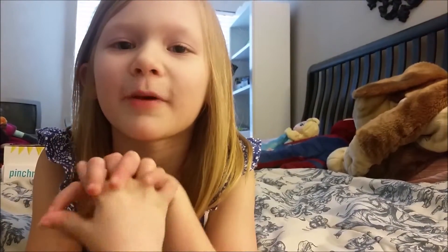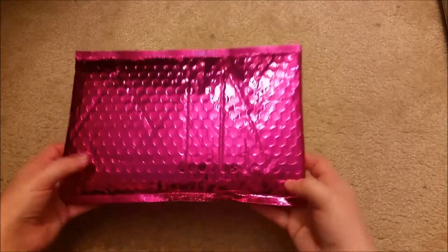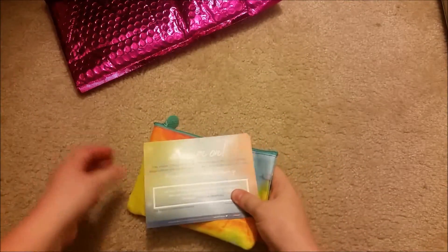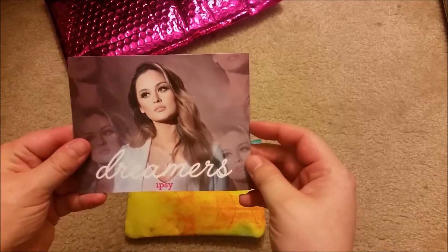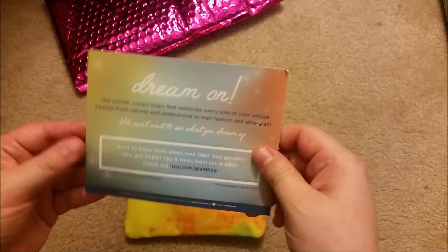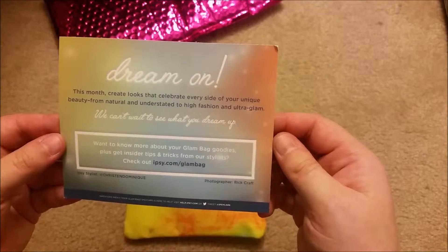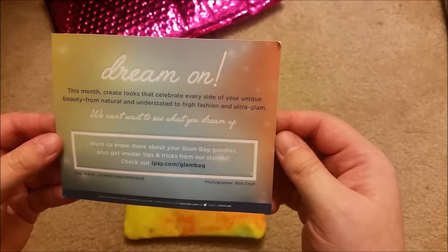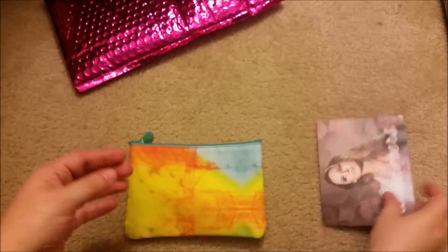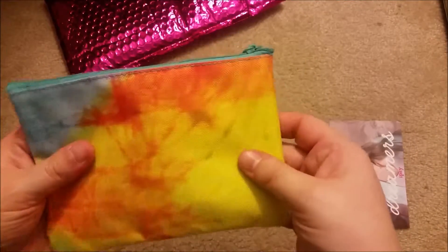Today my mom is going to open up her April ipsy bag. She got it in the mail and it says 'Dreamers' on the front. The theme is 'Dream On this month — create the looks that celebrate every side of your unique beauty, from natural and understated to high fashion and ultra glam.' The bag itself is a canvas type, which is cute.